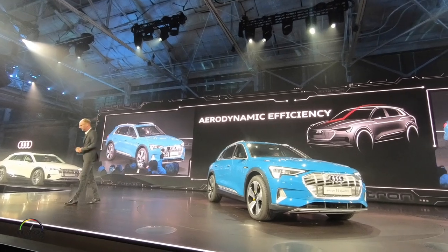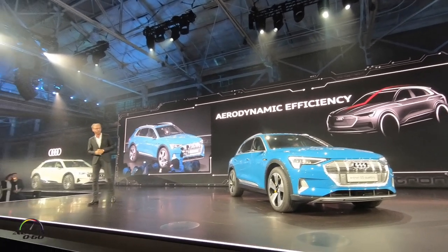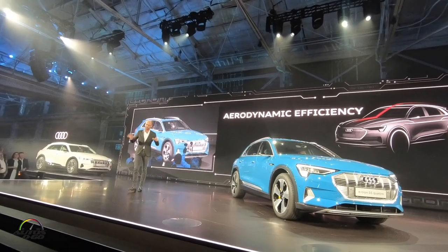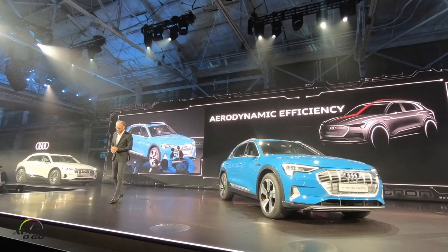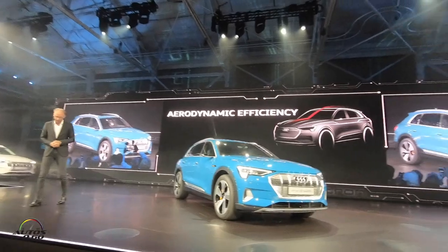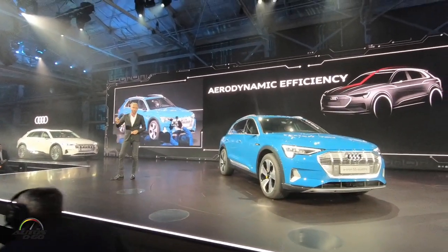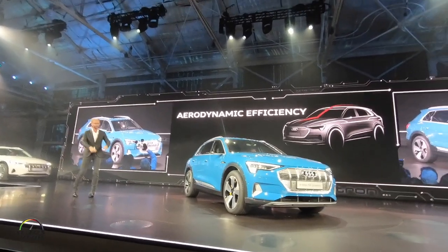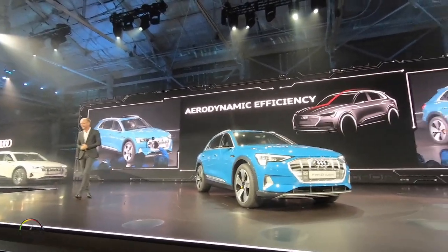Almost four years ago, when we started designing the Audi e-tron, we had a first sketch presentation and I chose the four best proposals. I brought the designers to the wind tunnel and told them the proposal with the best aerodynamics would go to production. That's the result — best in class.